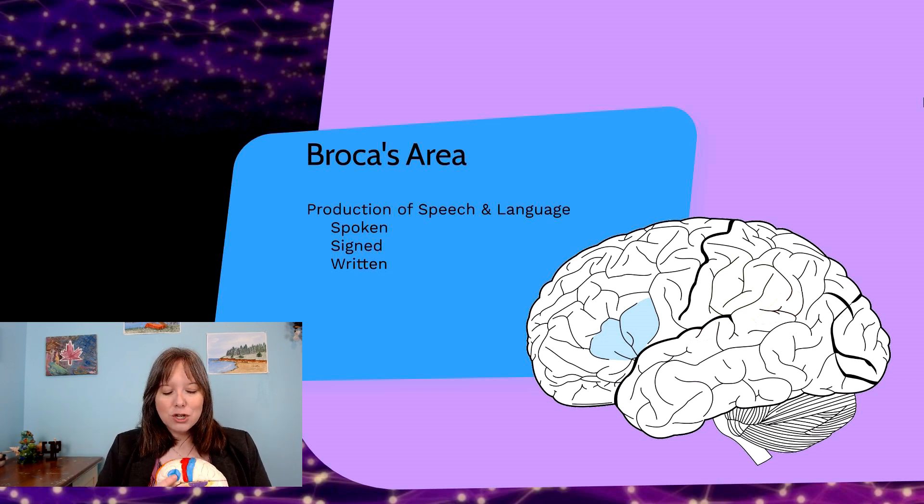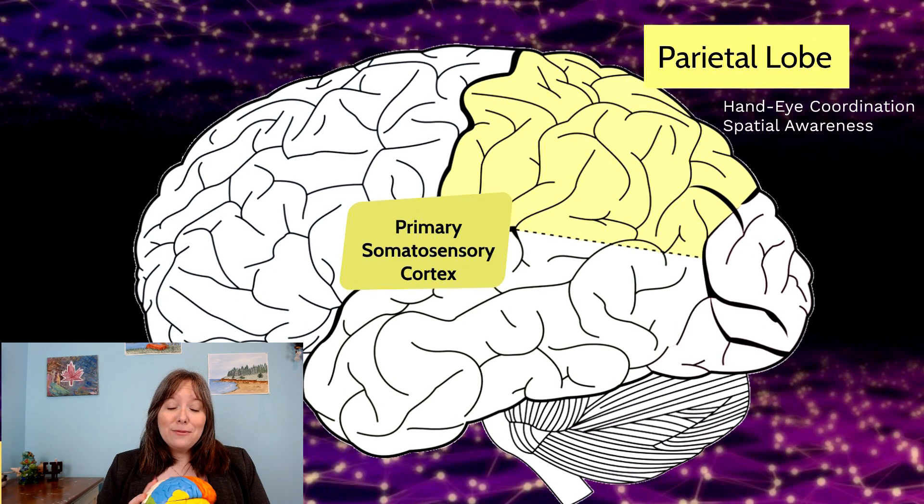Broca's area — for most right-handed people located in the left frontal lobe near the temple — is the primary area that facilitates the production of speech and language. It works overtime during speaking and also helps produce signed languages and written language, including composing text on a computer or even composing music on a piano. If oxygen to Broca's area is reduced, this may lead to slurred speech or difficulty finding the right word — for example, when very tired, one might misspeak, which could reflect depleted resources to Broca's area.